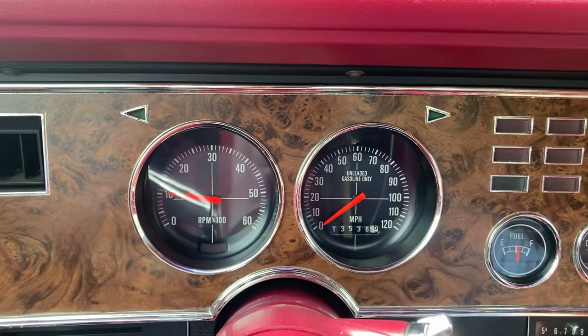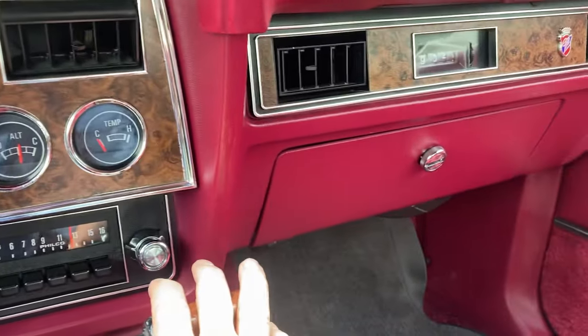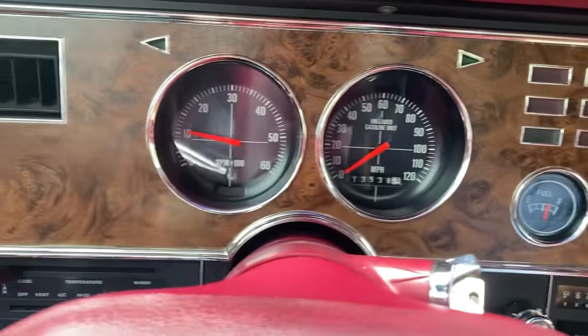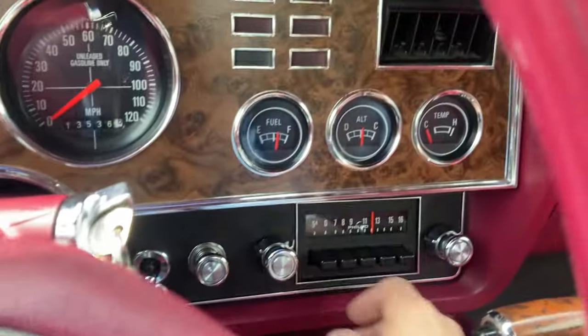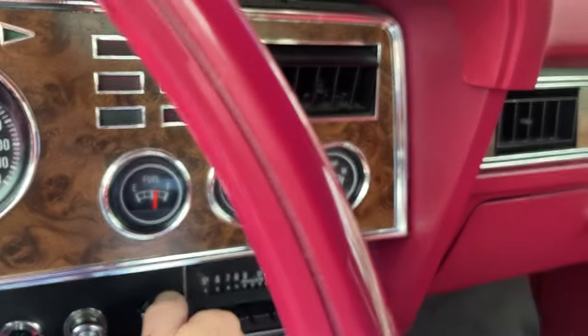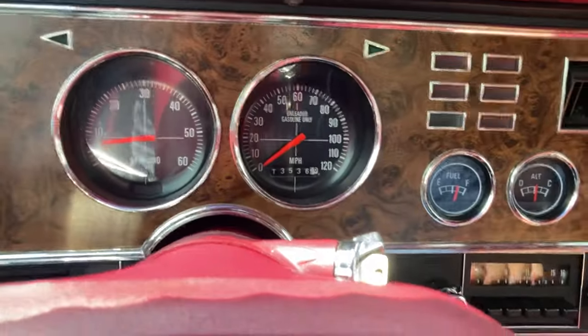Everything works on this car. At the time I'm testing it, it's 91 degrees here in Erie, and the air conditioning is nice and ice cold. We're giving you three hours of original radio plays, every gauge works, and every light operates.